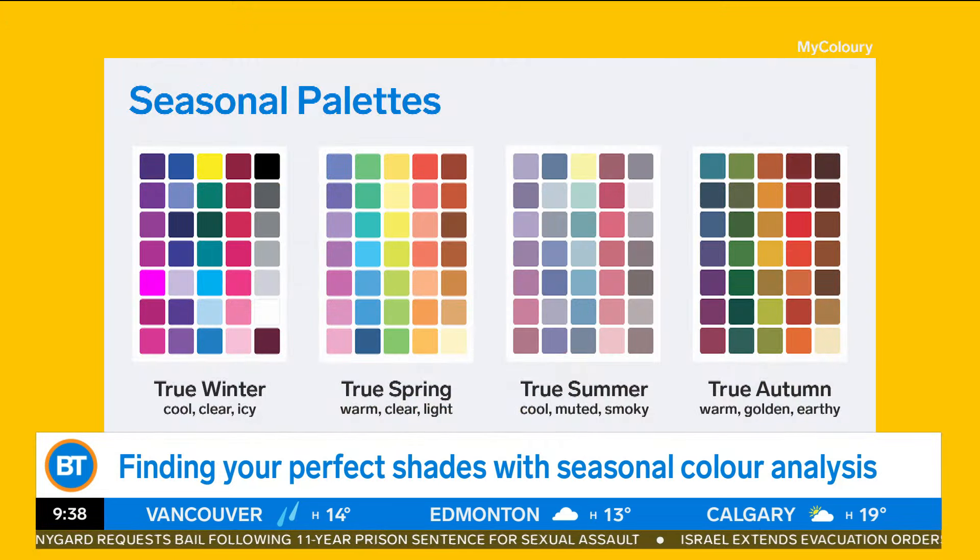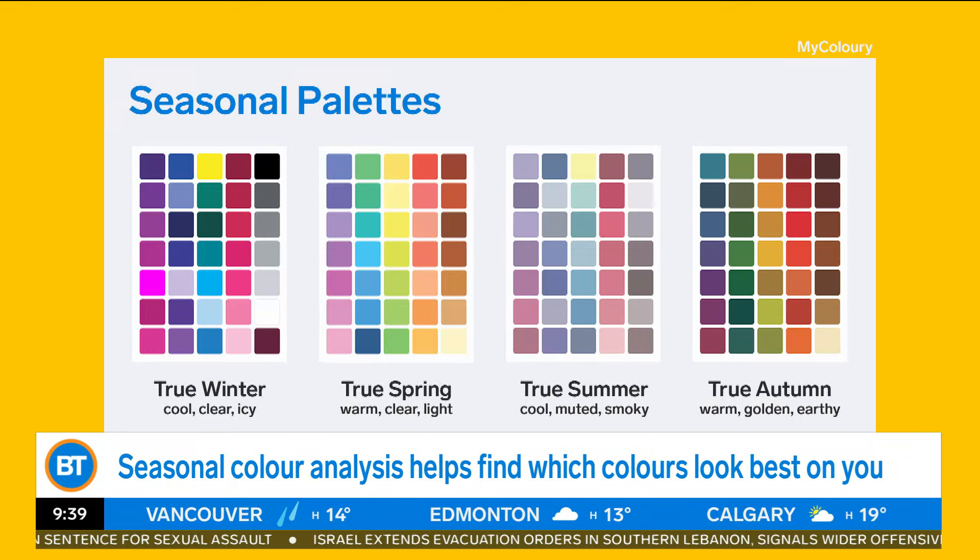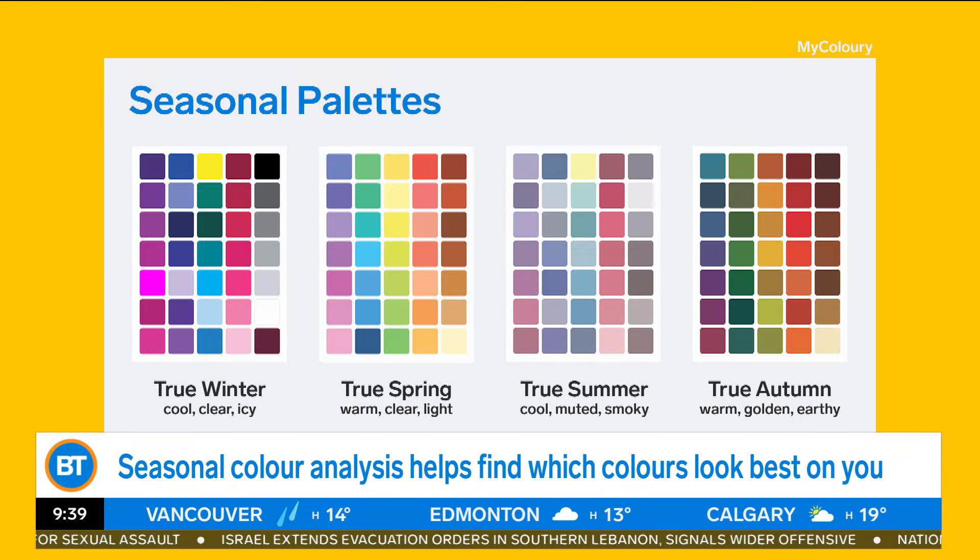This is great information to know about yourself. First, to figure this out, we need to determine our undertone. This is something that will stay with us throughout our life, throughout our hair color changes or whatever. Your undertone is your undertone.